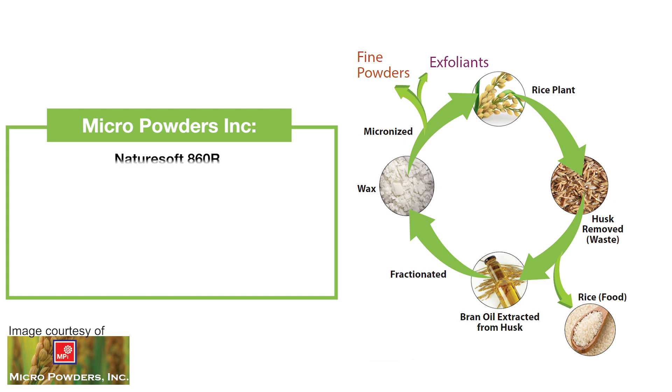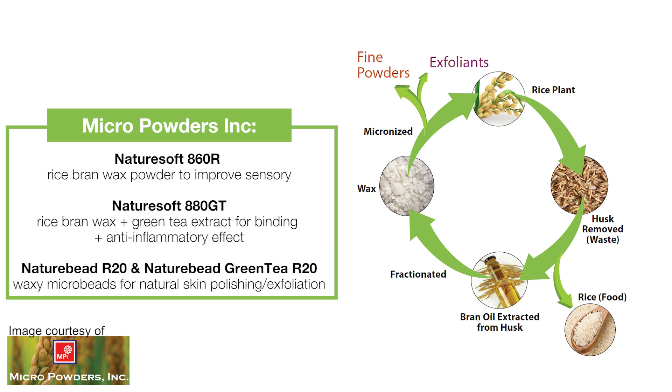First, there are the Micro Powders Nature Soft and Nature Bead range. They use upcycled materials from rice bran wax and green tea leaf extract to produce powders which can be used as sebum regulating and sensory control. The ones containing green tea leaf also have anti-inflammation benefits. And then Nature Beads, which are small waxy beads, fantastic for polishing the skin.